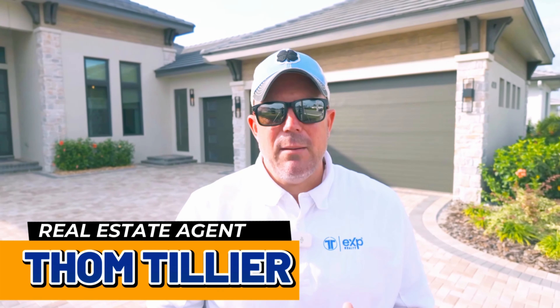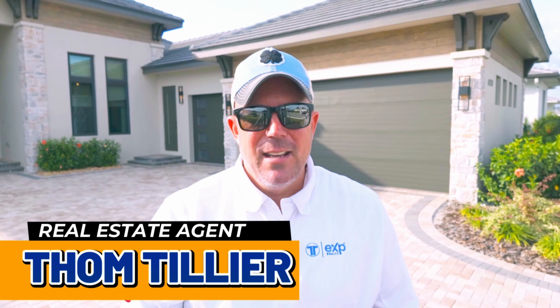The final piece of the Star Farms puzzle is the luxury homes. This particular one is John Cannon, but we also have Lee Wetherington and Arthur Ruttenberg — three of the best builders on the Gulf Coast, and actually acclaimed across the country in a lot of cases. These homes are nothing short of spectacular, and it rounds out the multi-generational, something-for-everybody vision right here in Star Farms.